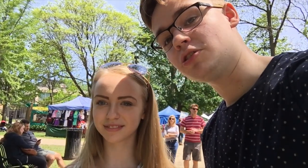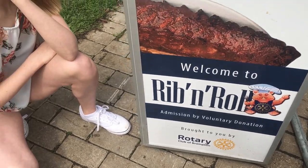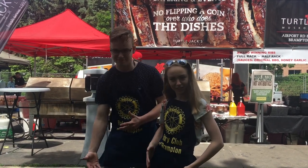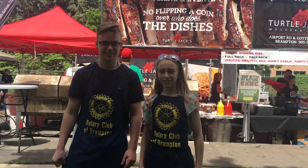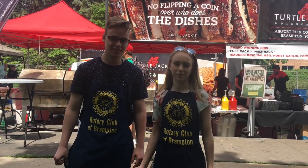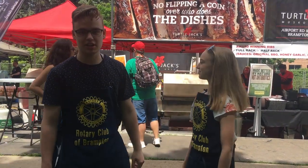We are here at the Rotary Club of Brampton Rib and Roll and we are here to find the secret to the perfect ribs. So I bet you guys are wondering why we are wearing these amazing aprons. It's sort of like our pass to go around to make sure that people know that we are supporting and helping out with the Rib and Roll. We are checking out all the vendors here today — these are expert ribbers and it's going to be some great stuff.